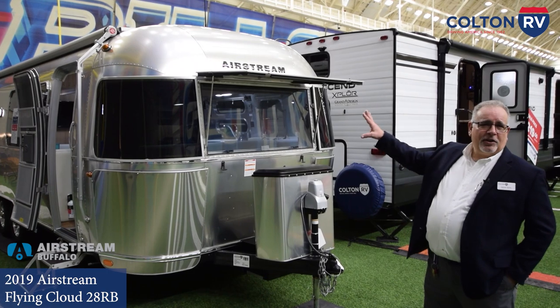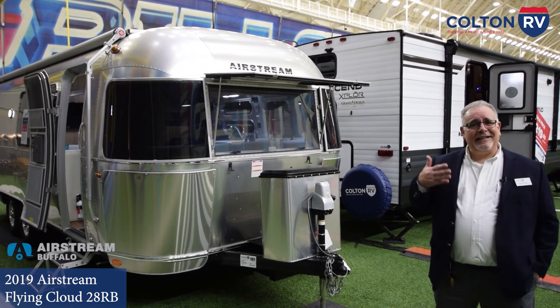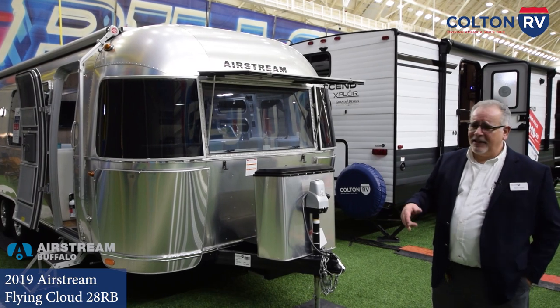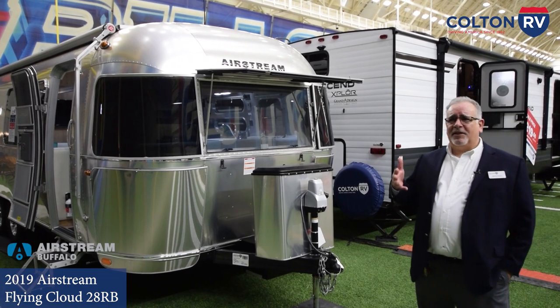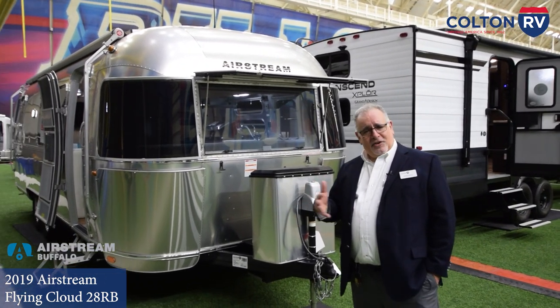The aluminum used in construction both inside and out will last literally decades. It's not unusual to see Airstreams still being used that were built in the 50s, 60s, and 70s. There's no other manufacturer out there that can make that claim. In fact, Airstream says that up to 70 percent of what they've ever built is still in use somewhere in the world.